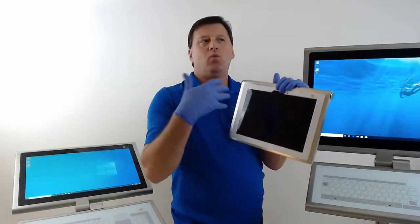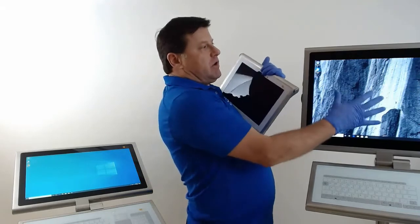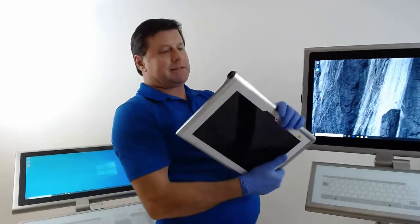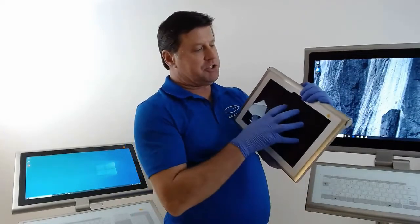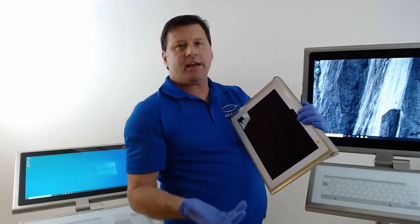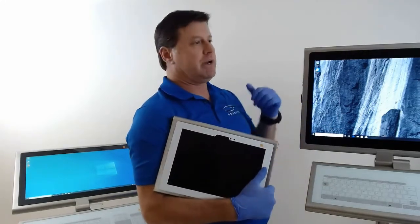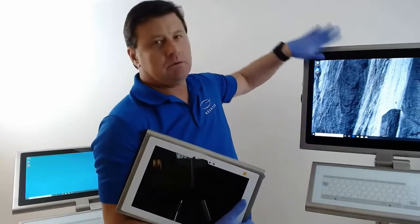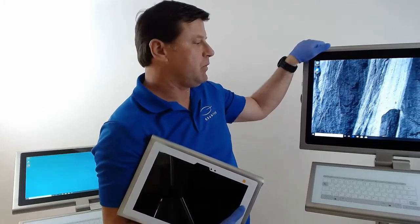A lot of customers ask where and when to use the tablet versus a WAV unit. The WAV is a full-blown industrial computer. The tablet is an industrial tablet — it should really be used to replace a paper binder, SOPs, things of that nature. When you're looking at MES systems, ERP systems, you need something with a lot more power — you really need to go with the WAV unit.